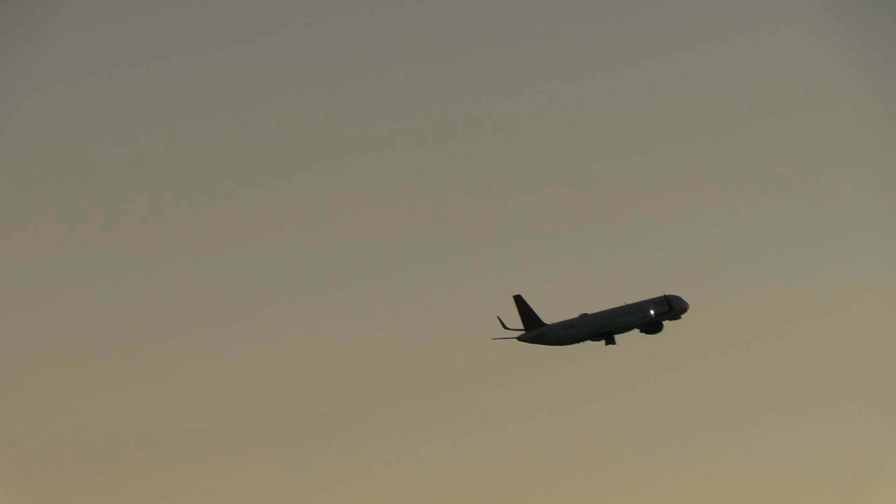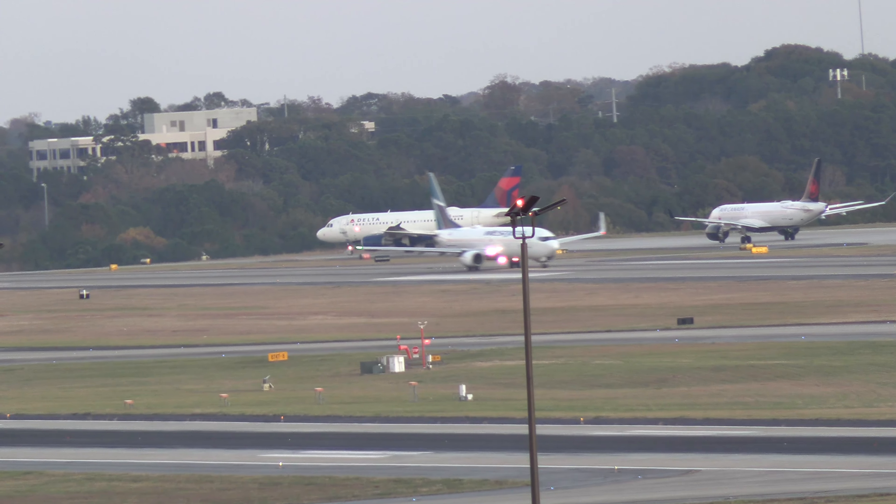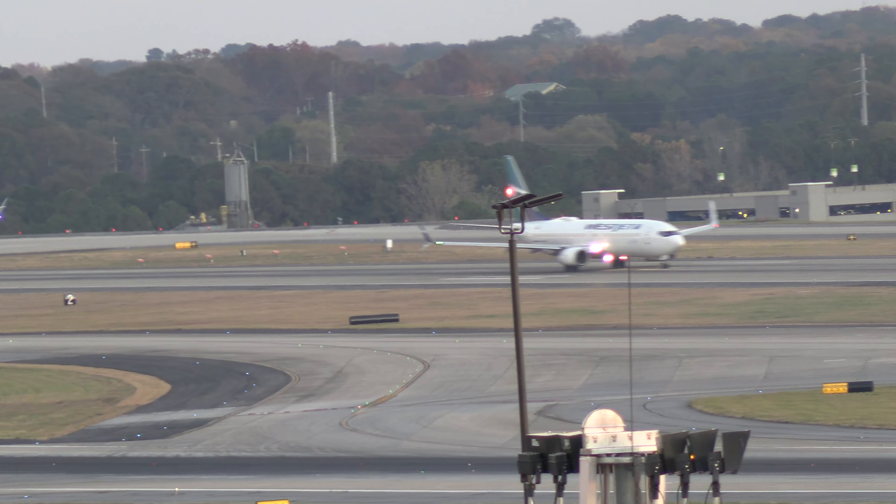Land, tower, Delta 2463. Delta 296 heavy, wind 320 at 11, runway 26R, cleared to land, following an Airbus on short final. Delta 296 heavy, cleared to land, 26R.